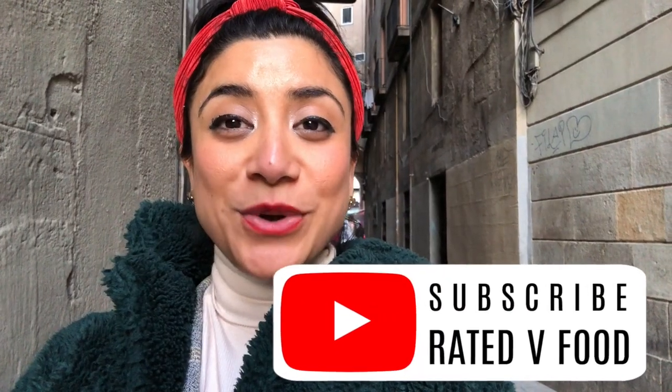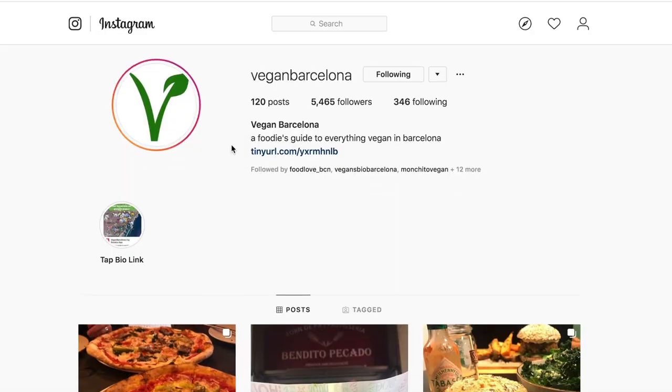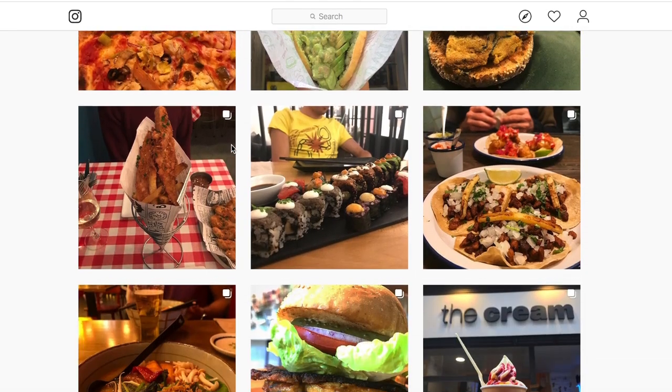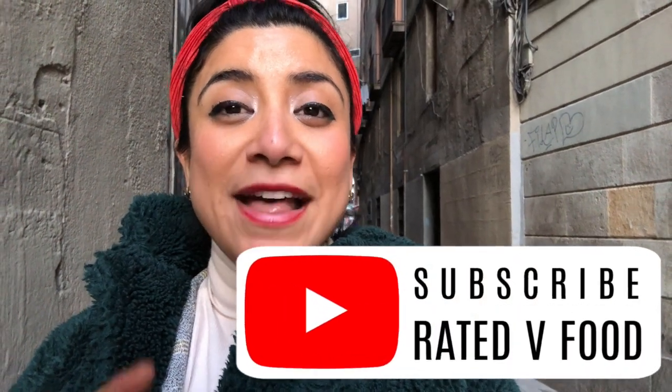That's a wrap! I hope you guys enjoyed this Barcelona video. There are so many places to go, things to see, and things to try — it's so hard to squeeze into 48 hours. I hope you enjoyed what I've shown you. Shout out to Giovanna from Vegan Barcelona — make sure to follow her if you're ever in Barcelona because she knows where to go and has great honest reviews. If you liked what you saw, make sure to subscribe, like this video, and comment with any questions or your favorite clip. Thanks! Bye!